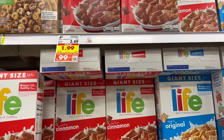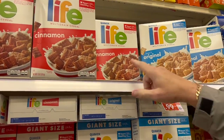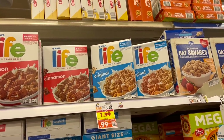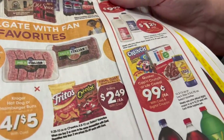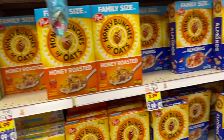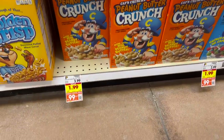Some varieties of Quaker cereal are a digital deal this week for 99 cents — a really good price. They have Life cereal in original and cinnamon, and also Captain Crunch varieties including crunch berries and peanut butter crunch. Note: Chex is not part of that digital deal. They're smaller packaging, which is good if you just want to try something. I love peanut butter crunch — I may get that. Personally, the cereals I eat now are Wheaties, Rice Krispies with bananas, and Cheerios.